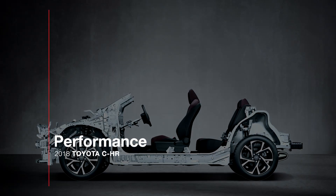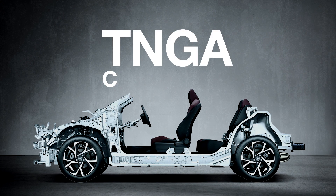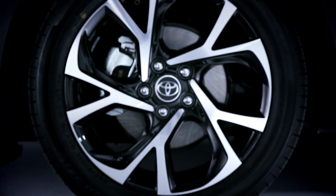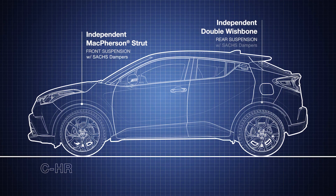Under the sheet metal, the 2018 CH-R is built on Toyota's dynamic TNGA platform, which means great handling and road manners. It has four-wheel disc brakes and rides on four-wheel independent suspension — McPherson strut up front and double wishbone in back, both featuring sac dampers.